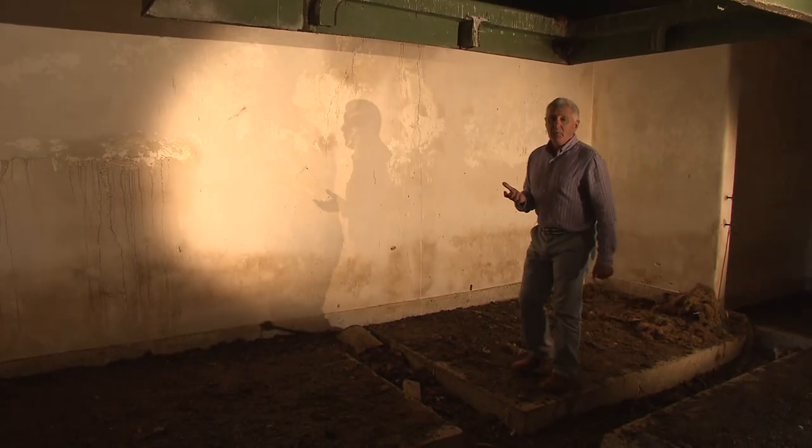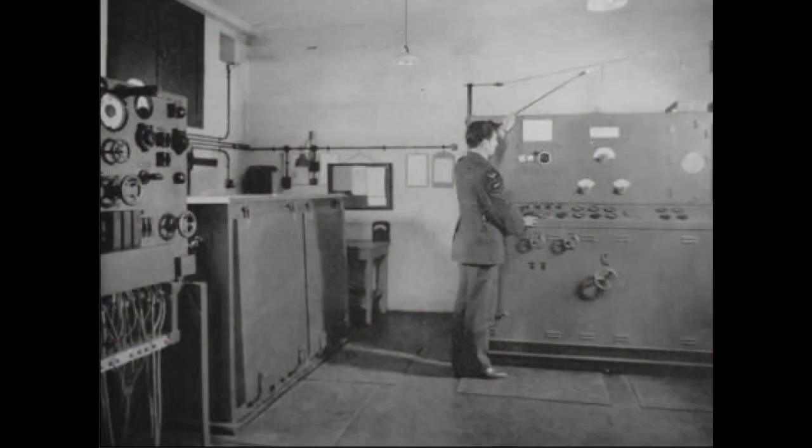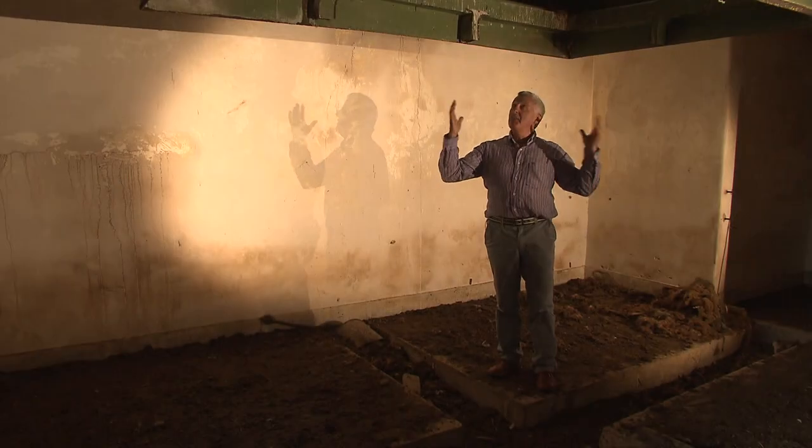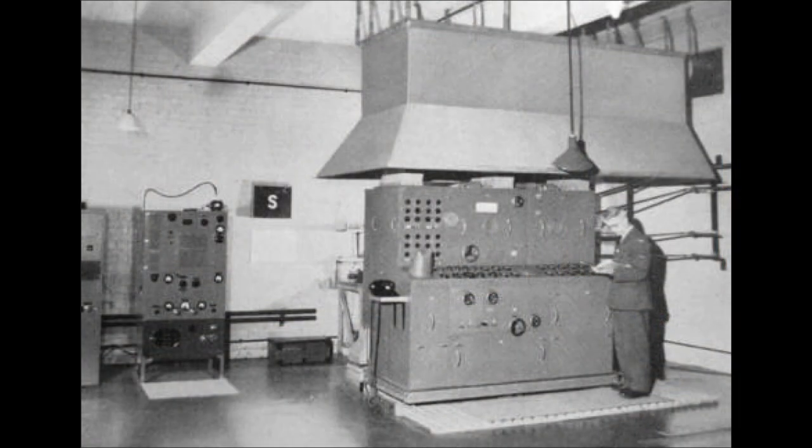In this room there would have been banks of oscilloscopes displaying the readings from the giant masts outside, and above here a huge canopy that took away the heat from the instruments below.